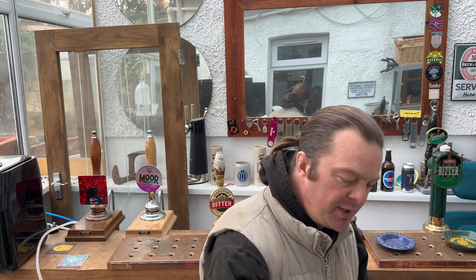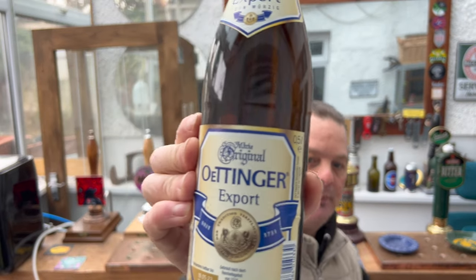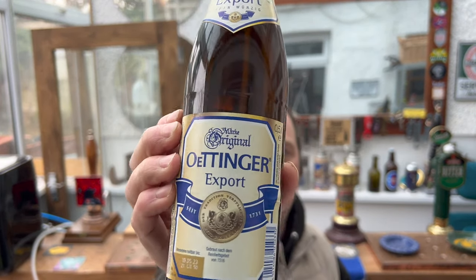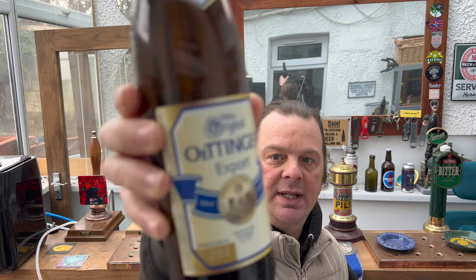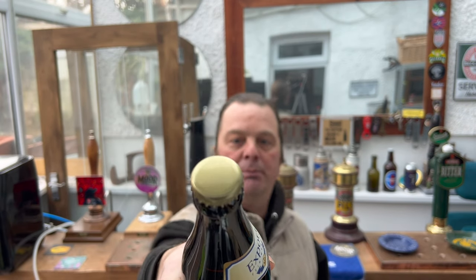It's beer o'clock on Real Ale Craft Beer. Today we've got a beer from Oettinger — they're very well known for their lager, especially Oettinger Pils, really good beer — but this is something a little bit different. This is their Export, a half-litre brown bottle, and the ABV is 5.4 percent. There's a gold medal on the front, so it's obviously done quite well. The best thing we can do is get it out into a glass and see what we get.